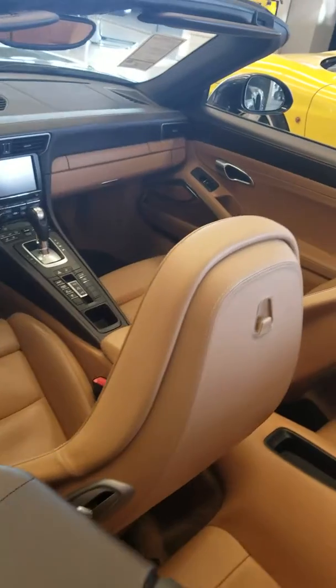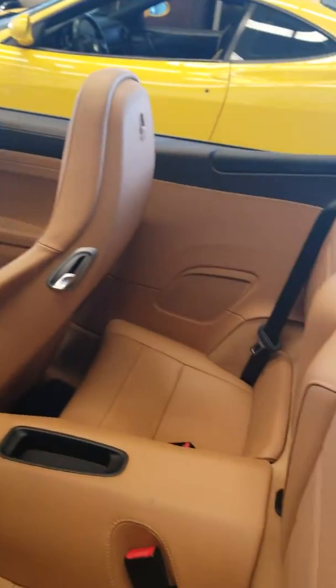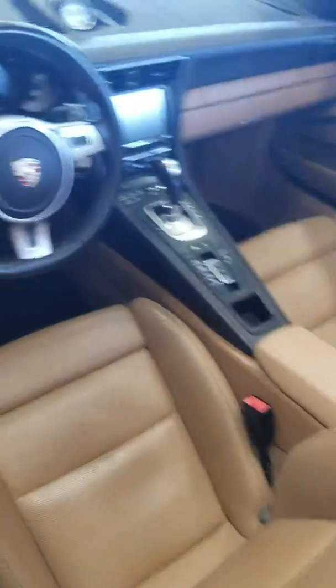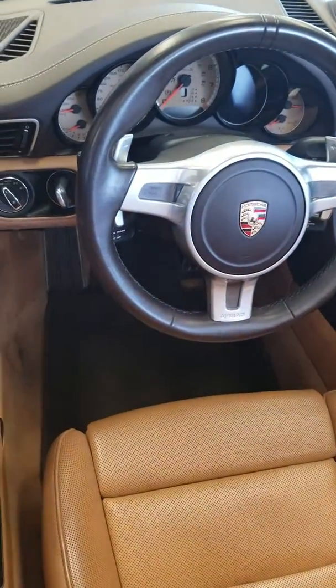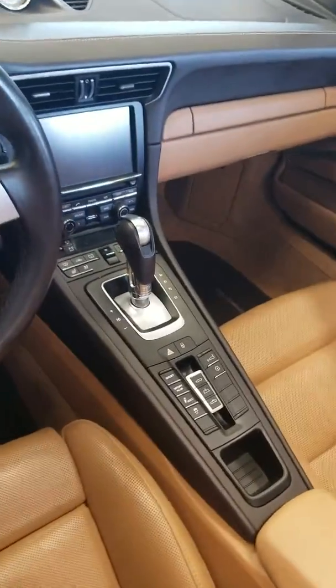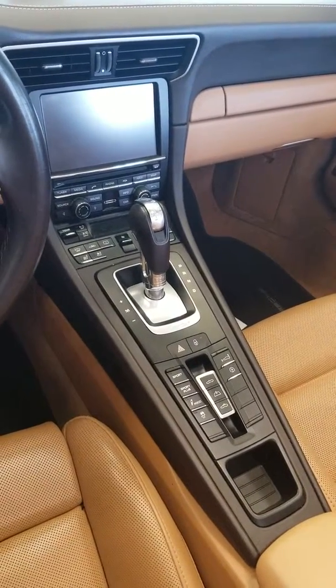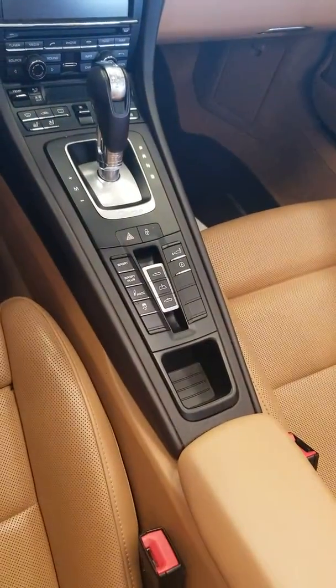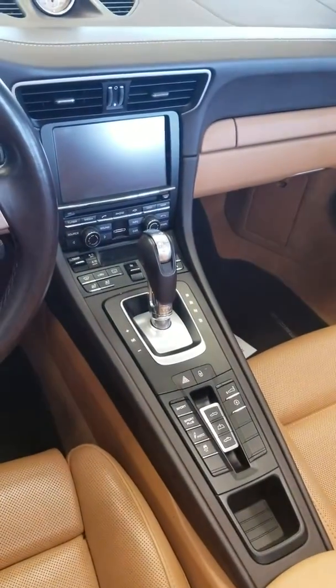Let's look at the interior. There's a little back seat area, and the front area up front. You've got all your AC, heated seats, cooled seats, ventilated seats, and top controls. And the PDK shifter is right there.